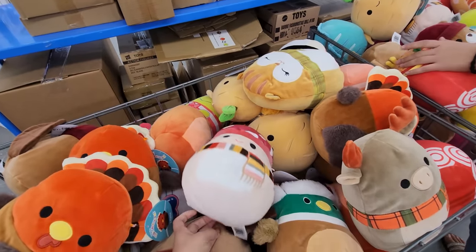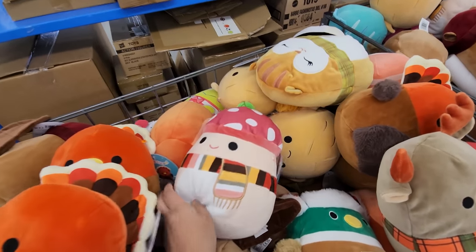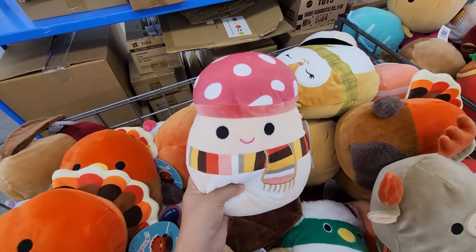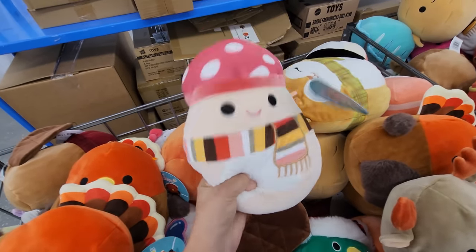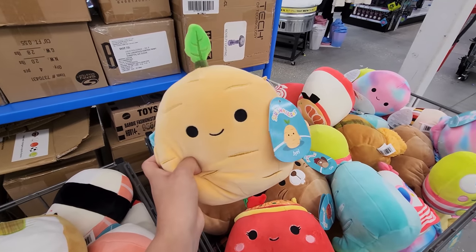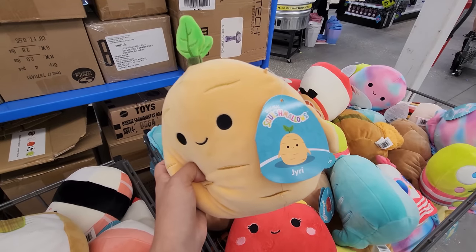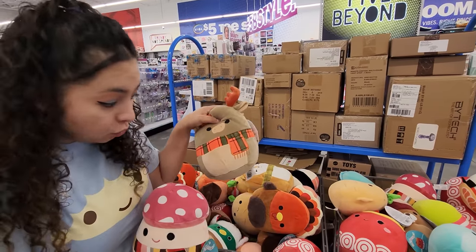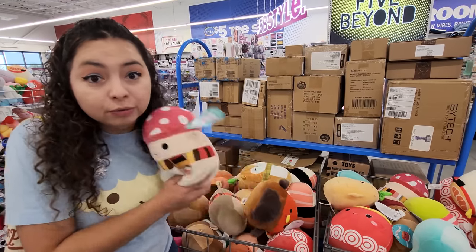I can't believe there's fall stuff already. Is this Malcolm the Mushroom? It has a scarf on it! I think I want this one. What the heck is this — a carrot? A potato? I don't know, but I think his name is Jerry. Guys, leave a comment down below: which one would you get — this one, the wolf, or a turkey?